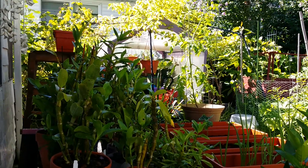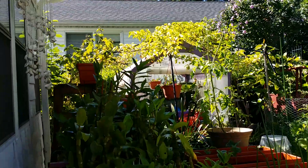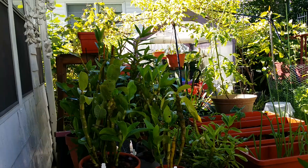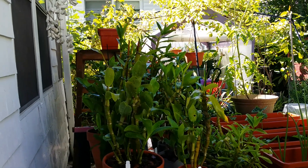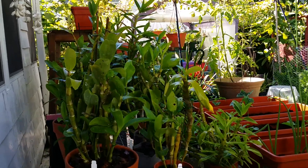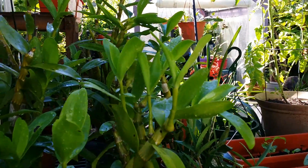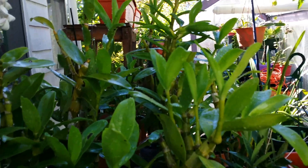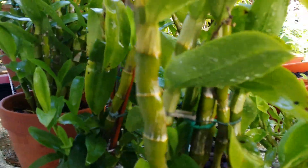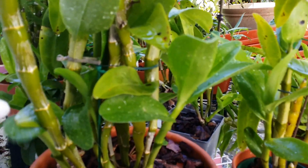Later in late morning and noon they get two or three hours of direct sunlight, which is fine for them. They have lovely colors and are growing just fine — lots of growth. This one here is my Dendrobium Red Emperor.